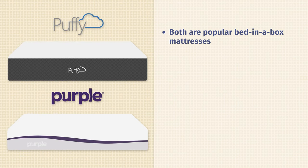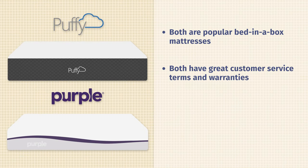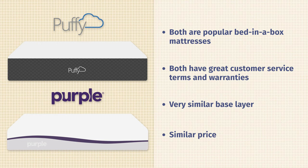Let's start off by talking about the similarities between these two mattresses. First off, they are both very popular bed-in-a-box mattresses. They both have great customer service terms, sleep trials, and warranties. They both have a very similar base layer, and they're very similar in terms of price.